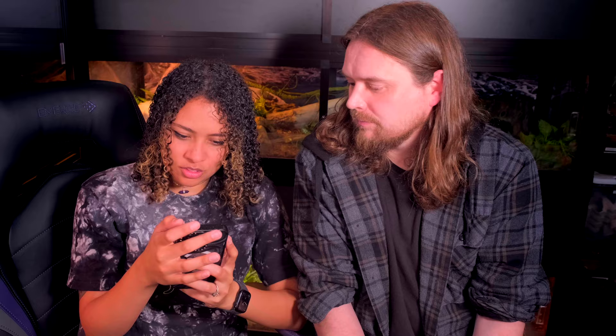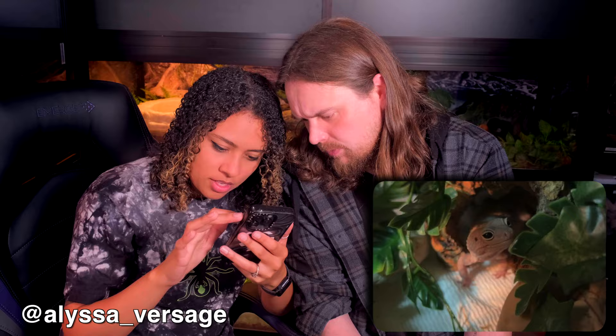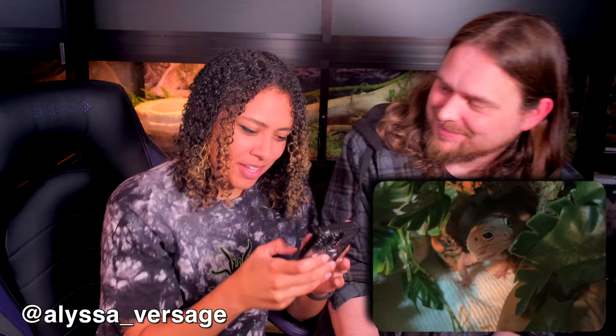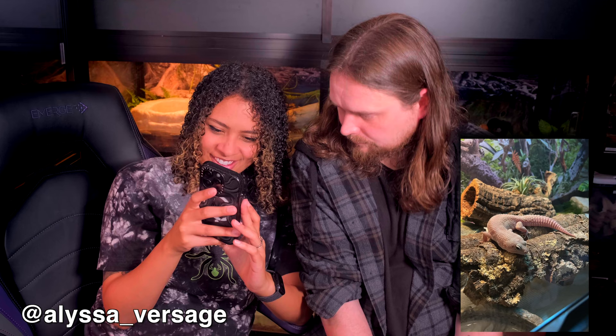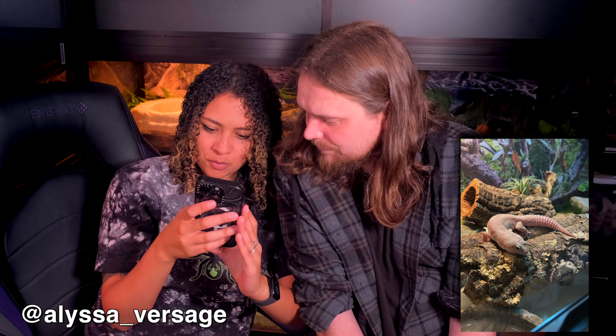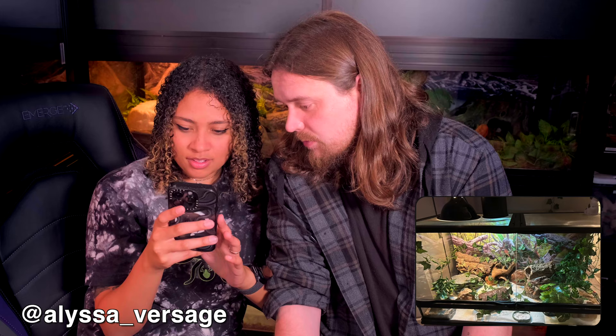Now we're moving to Instagram submissions. First is Alissa with her leopard gecko Casper in a 40-gallon, planning to go bioactive soon. There's a background, lots of hides, a humid hide, and a water dish. Casper is an owner surrender she took from her job as a vet tech. There's basking on top and what looks like UVB. The only suggestion would be a different substrate — and if the leopard gecko just came home, paper towel makes total sense.